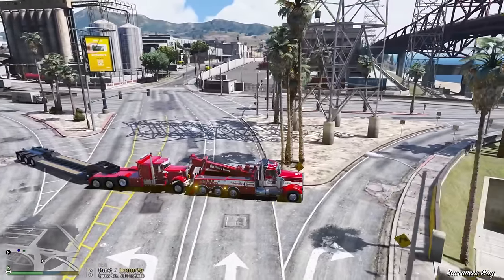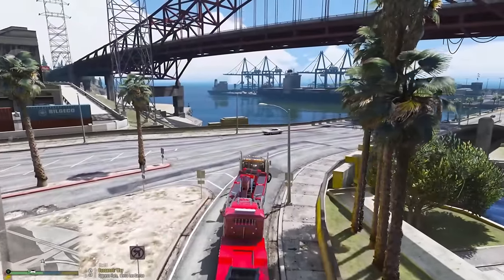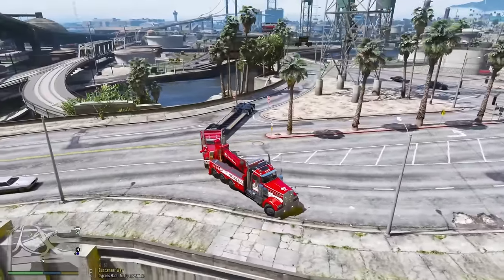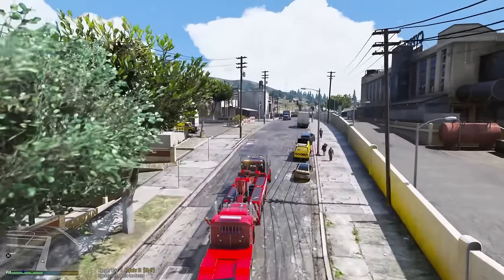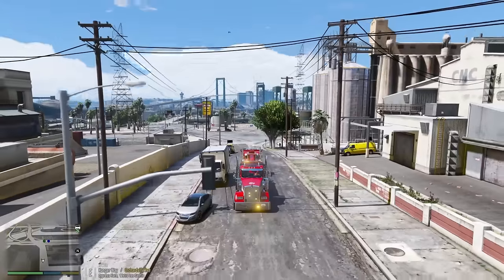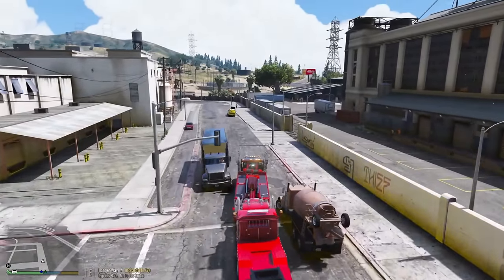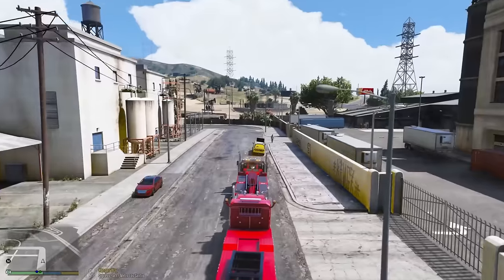I'm not sure I can make that turn so I'm going to play it safe and go this way. Looks like we made it, but I still have to pull a U-turn and this thing takes a lot of space to turn around. That was really close but we made it.